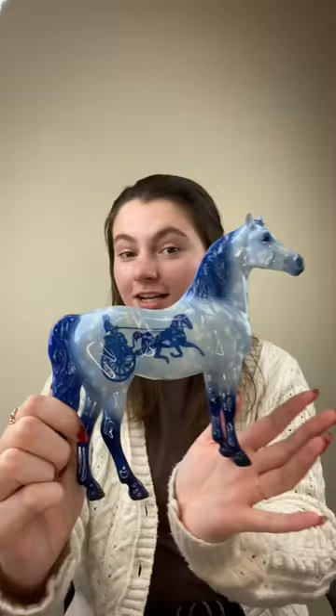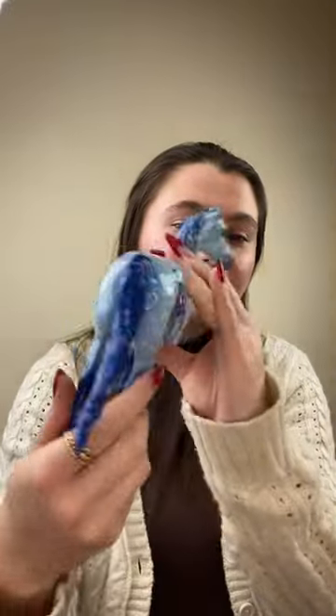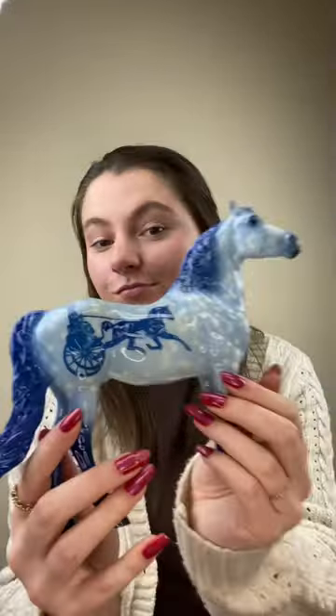And now we are showing off our classic decorator for this year — everybody meet Delft. This carriage horse design is perfect for this year's theme.